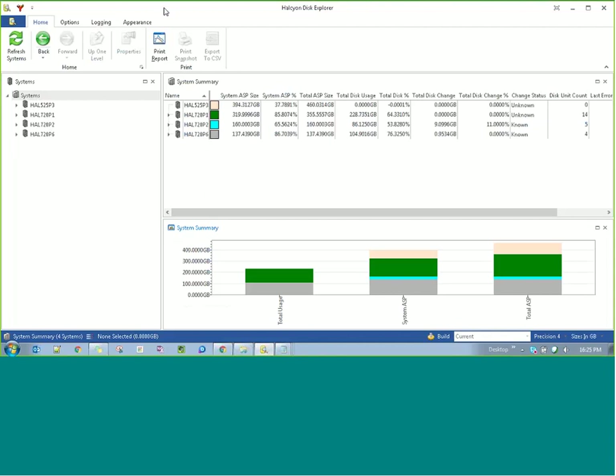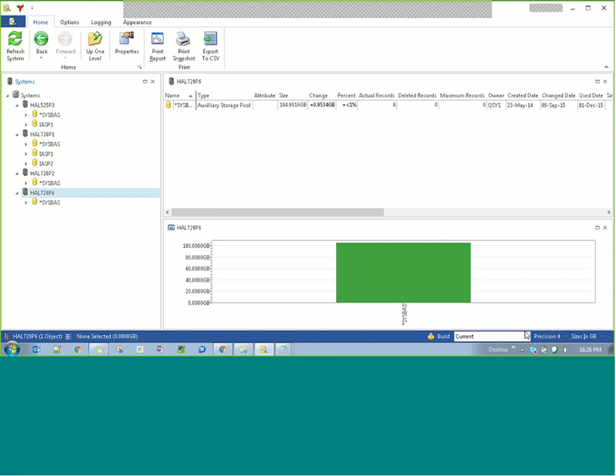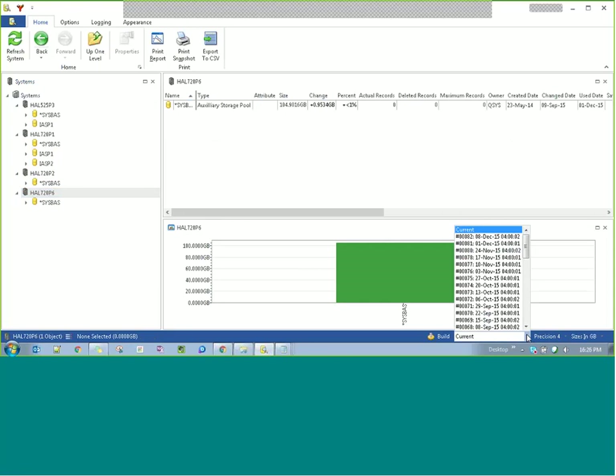This initial display shows me monitoring several partitions — these are development and test partitions here at Health Systems. I can expand these and look at my ASPs. We've got full independent IASP support so we can drill into IASPs. I can look at different builds, and if I select one of my test partitions I can go back to a point in time — back to a year ago today, 9th of December. So I can run comparisons between what happened a year ago and what's happening now to get a feel for how things have grown.